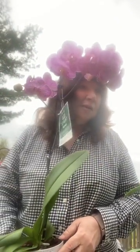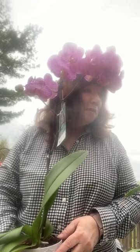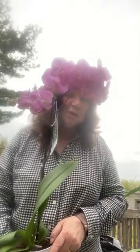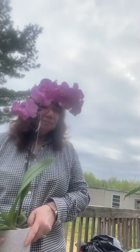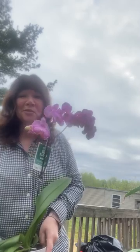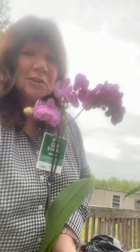So that's my update on my aloe vera and my new orchid. I think I now have seven orchids — some are white, some are purple, some are pink. I love them, so I'll probably transplant this new one. Thanks for watching, till next time, bye!